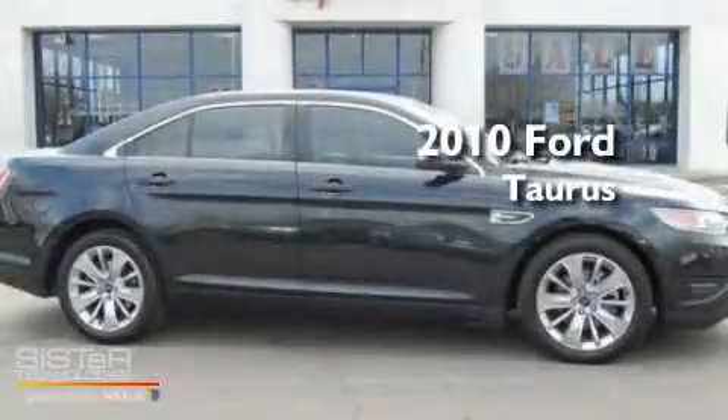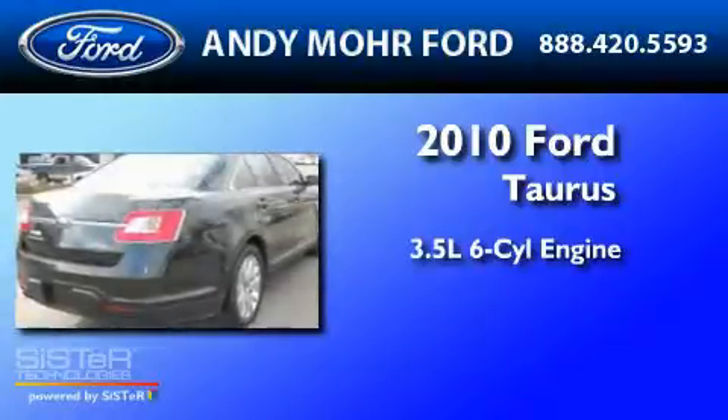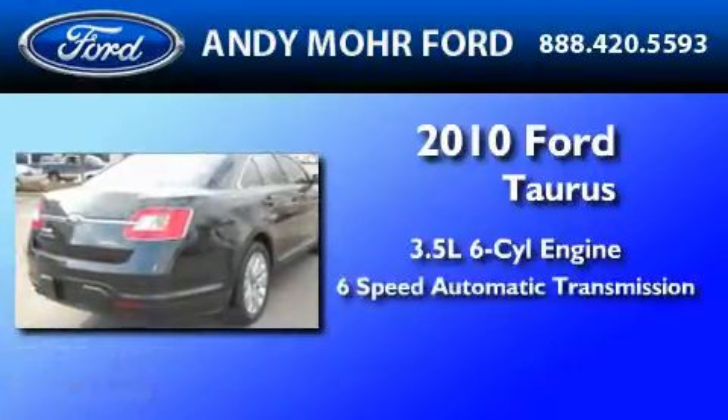This is a 2010 Ford Taurus. It has a 3.5-liter 6-cylinder engine and a 6-speed automatic transmission.